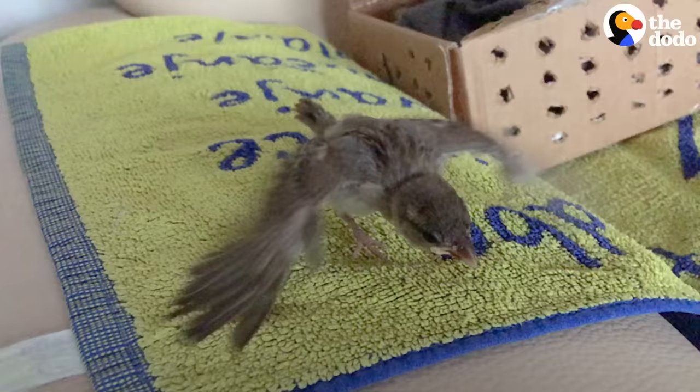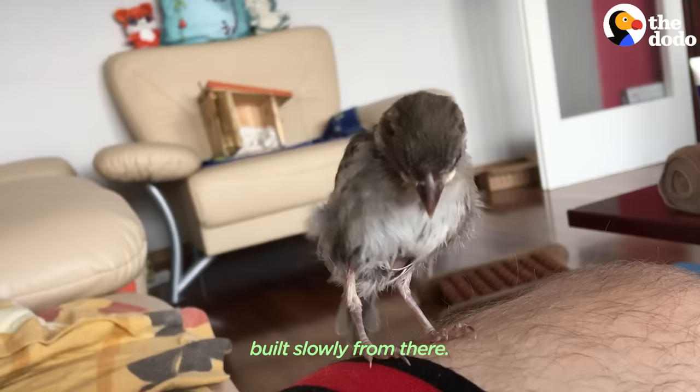As for her flying, it was baby steps. She started with small distances, and then it built slowly from there.